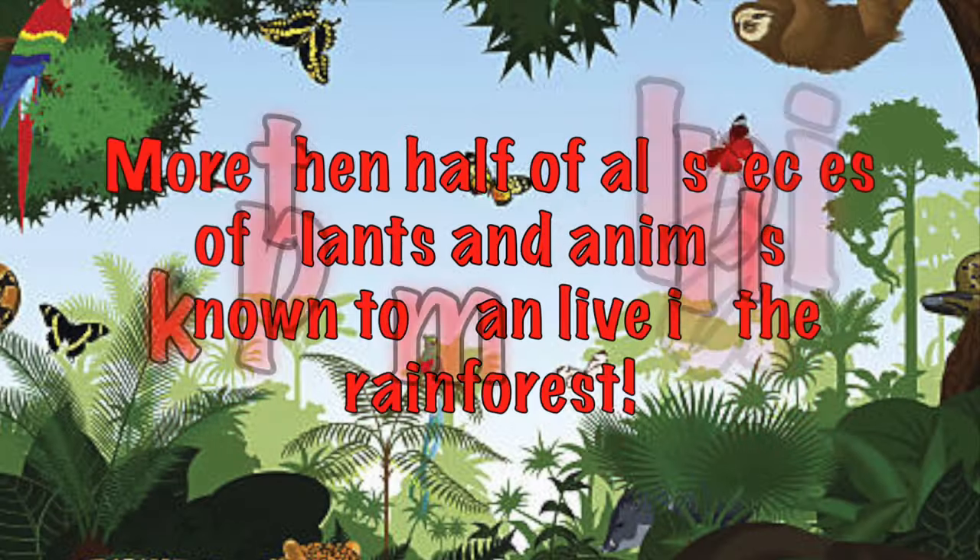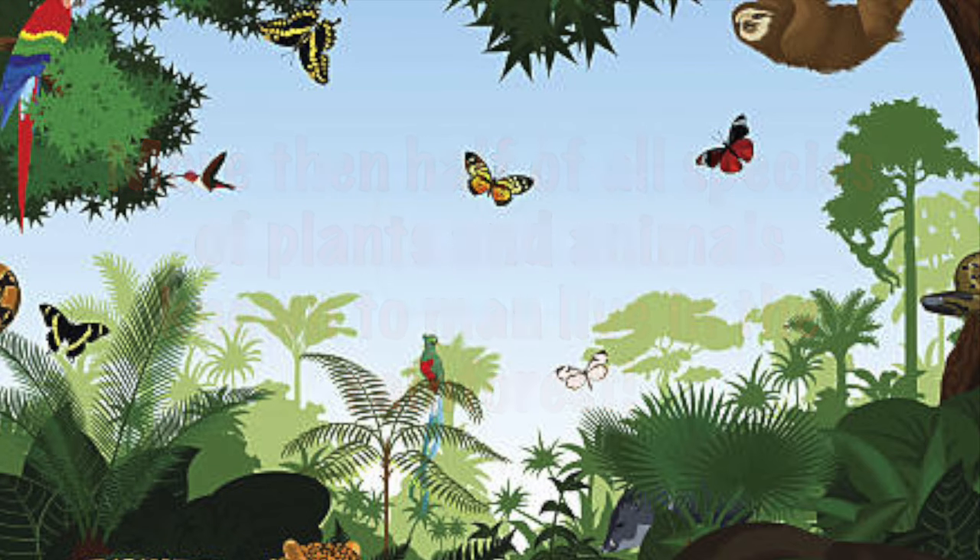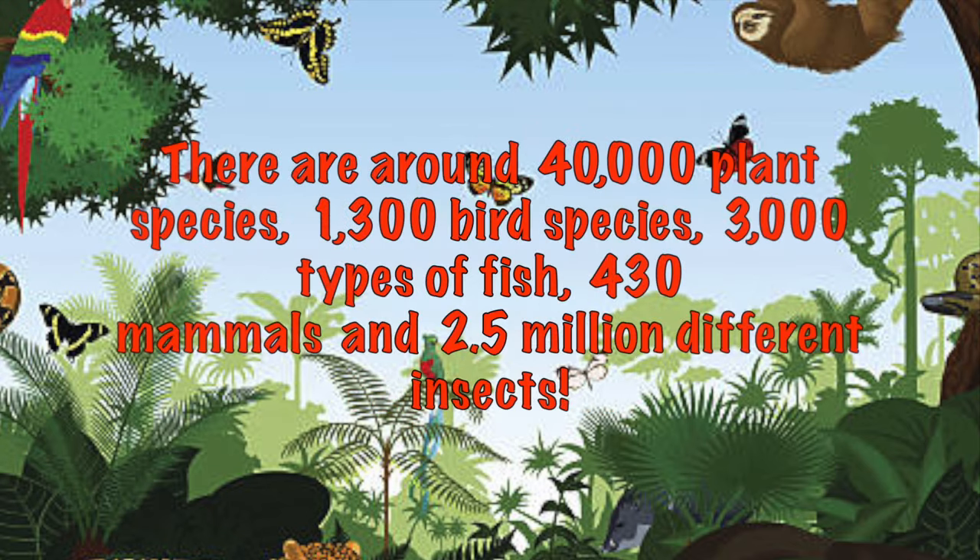More than half of all species of plants and animals known to man live in the rainforest. There are around 40,000 plant species, 1,300 bird species, 3,000 types of fish, 430 mammals, and 2.5 million different insects.